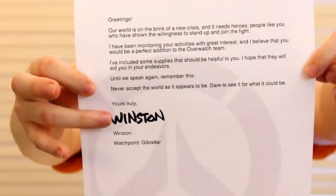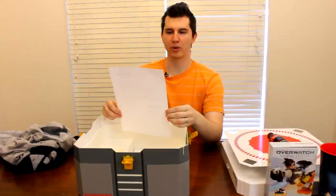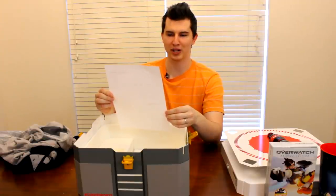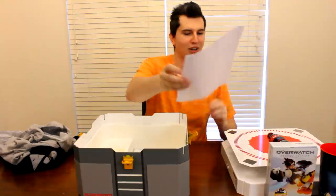I have a letter from Winston — it's actually literally signed Winston. Haven't had a chance to read it yet, but it's kind of cute. It plays into the game lore and story and all that. I'll do a quick read here for you. It says: 'Greetings! Our world is on the brink of a new crisis, and it needs heroes. People like you who have shown willingness to stand up and join the fight. I've been monitoring your activities with great interest, and I believe that you would be the perfect addition to the Overwatch team. I've included some supplies that should be helpful to you. I hope they will aid you in your endeavors. Until we speak again, remember this: Never accept the world as it appears to be. Dare to see it for what it could be. Yours truly, Winston.' And it says Winston Watchpoint, Gibraltar.